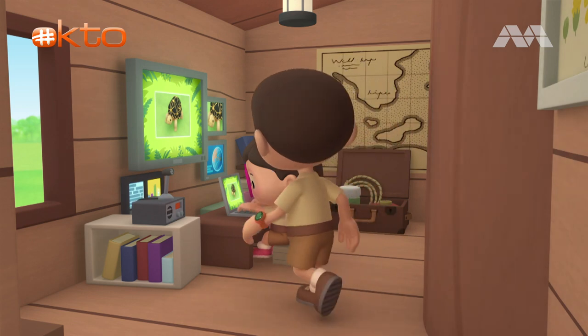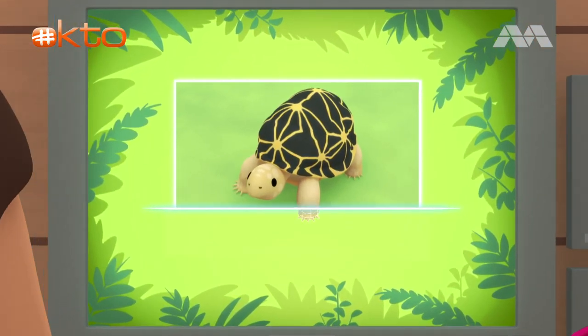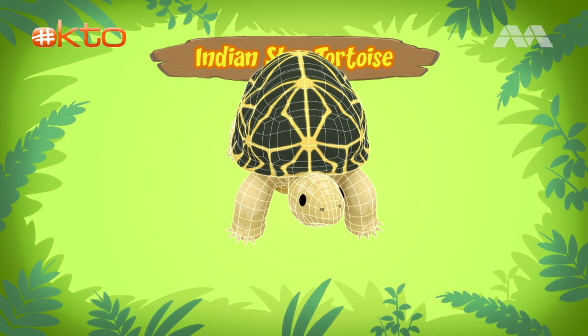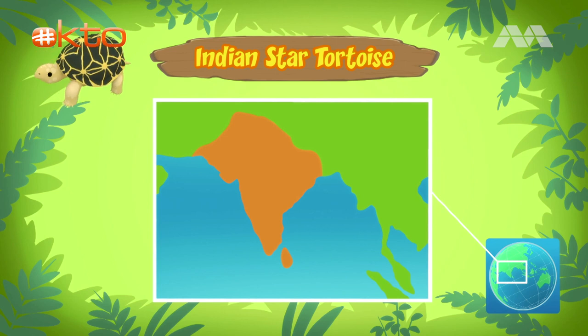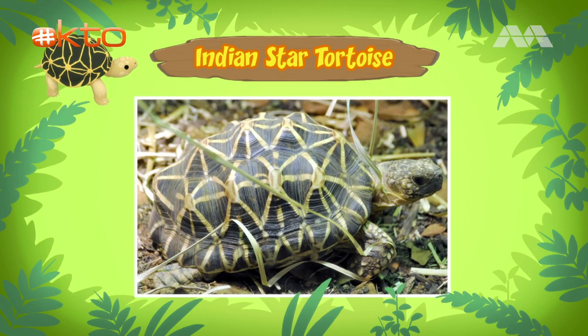Hi Katie, did you find anything? Hi Leo, this tortoise is an Indian star tortoise. That's a very suitable name for this animal. The Indian star tortoise comes from India, Sri Lanka, and parts of Pakistan. And as you have noticed, the Indian star tortoise has star-like markings on its round shell.